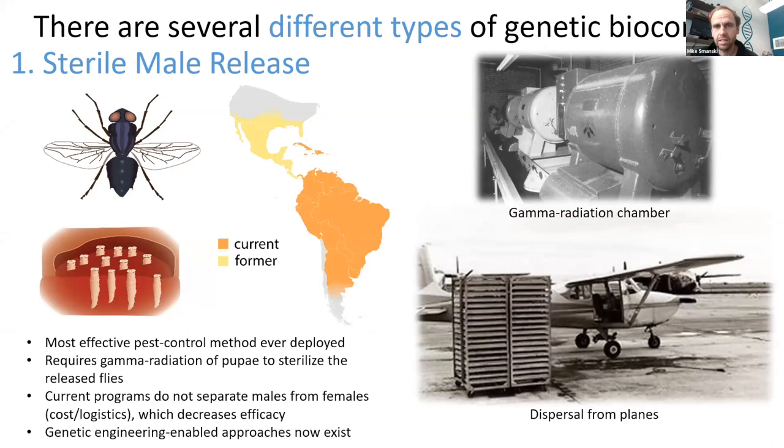One technique is called sterile male release. I consider this to be the most effective pest control that's ever been developed. From the 1960s until the early 2000s, there was a massive campaign to eradicate a pest from the entire continent of North America. The New World screwworm was the pest.